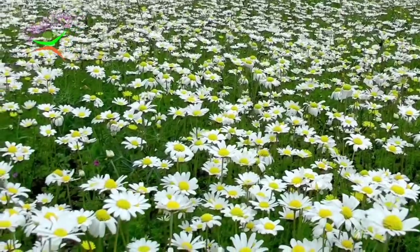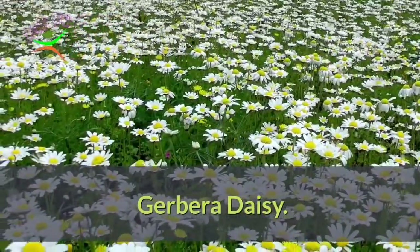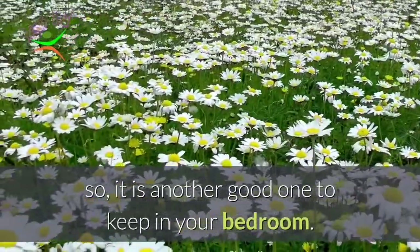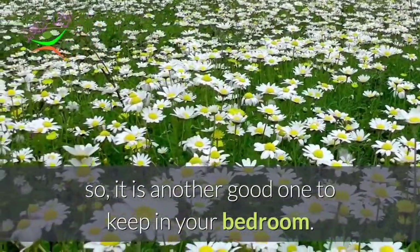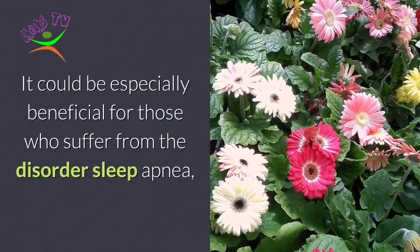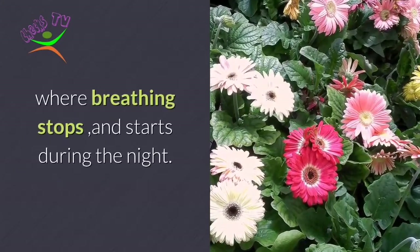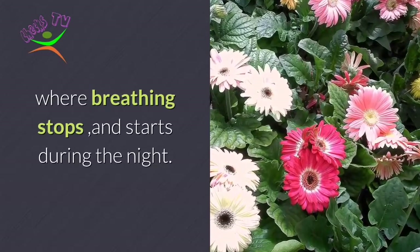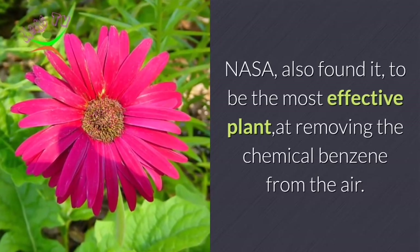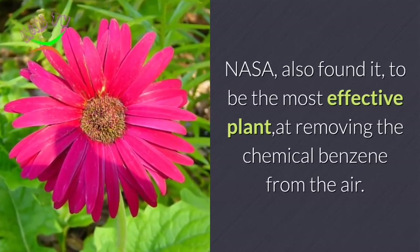And number 12: Gerbera Daisy. The Gerbera Daisy is known for producing oxygen at night, so it is another good one to keep in your bedroom. It could be especially beneficial for those who suffer from sleep apnea, where breathing stops and starts during the night. NASA also found it to be the most effective plant at removing the chemical benzene from the air.